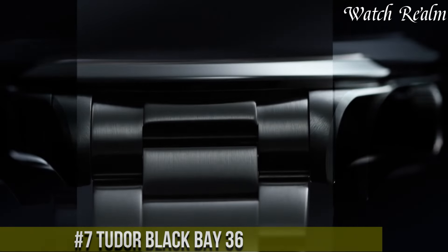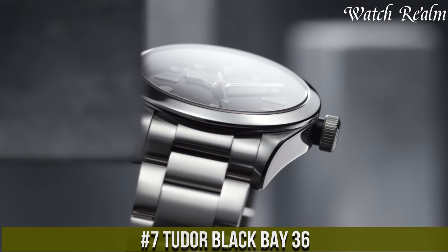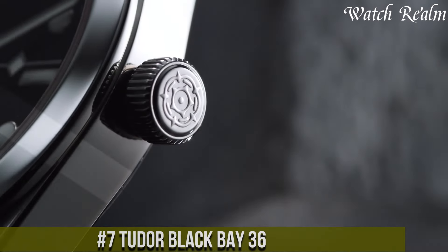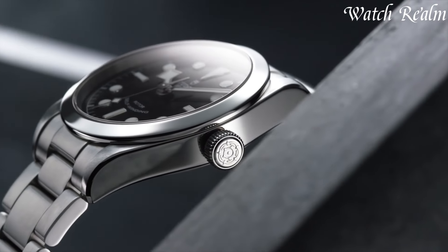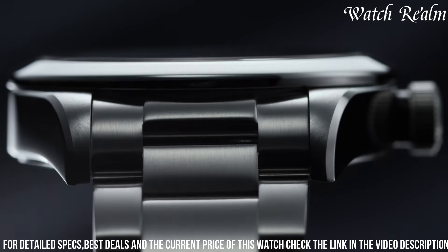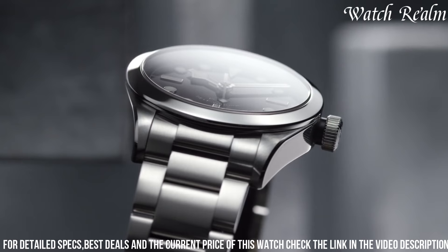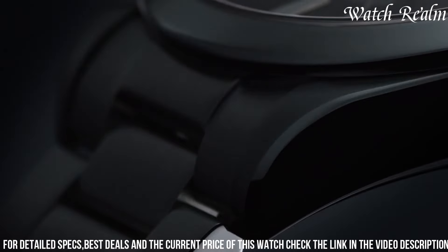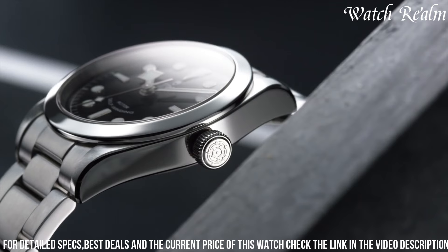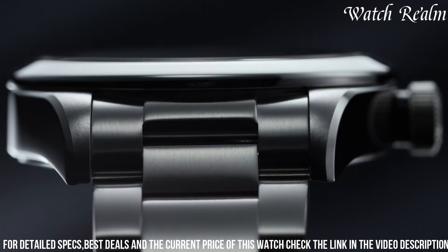Number 7, Tudor Black Bay 36 represents a minimalist and versatile interpretation of the iconic Black Bay collection, catering to those seeking a more understated yet elegant timepiece. Encased in a 36-millimeter stainless steel case, this watch features a sleek black dial adorned with applied indices and snowflake hands, a nod to Tudor's heritage models. Driven by a reliable automatic movement, it ensures precise timekeeping without compromising on aesthetics.